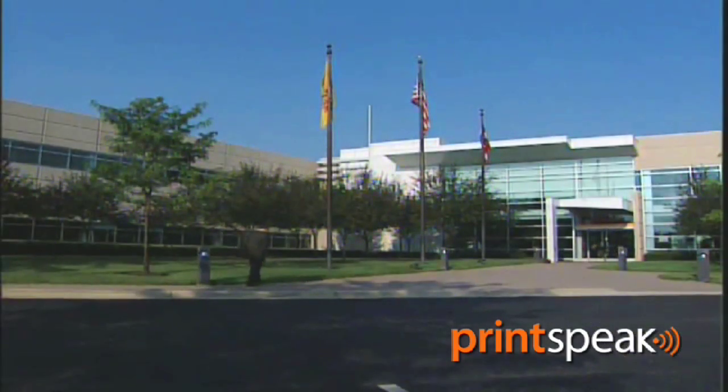I've been to visit Kodak in Dayton, Ohio. Kodak's facility in Dayton, Ohio is a facility that is there to develop and produce inkjet products.